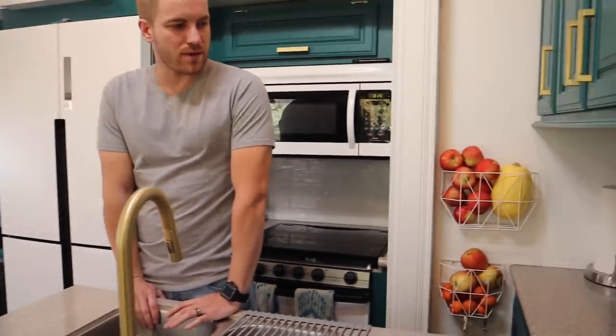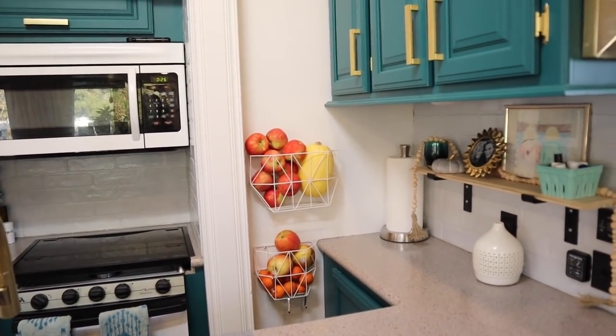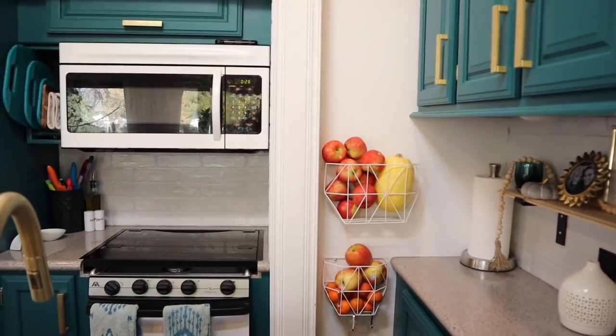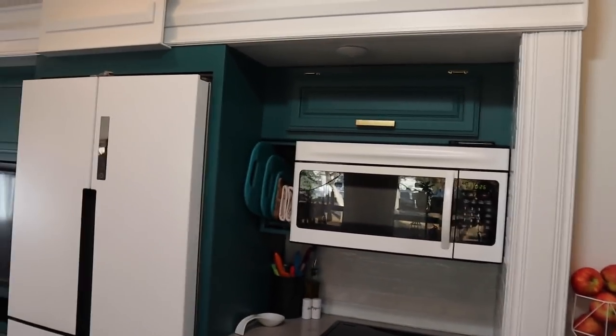So that's the kitchen. We've got our fruit baskets over here — those are a popular request and they're in our Amazon store as well.